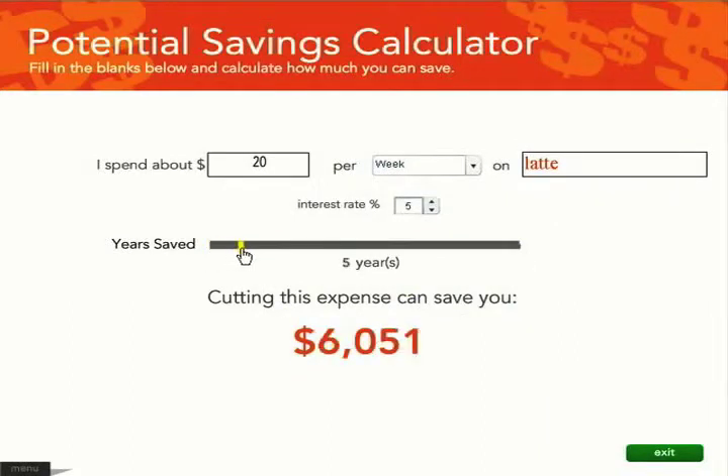Wow! In 10 years, cutting lattes compounds to almost $14,000!